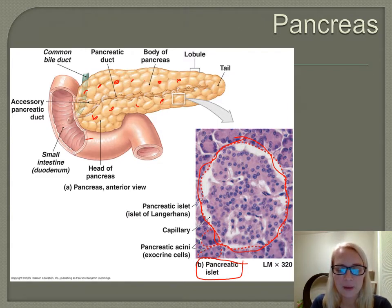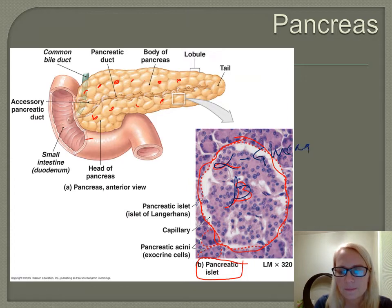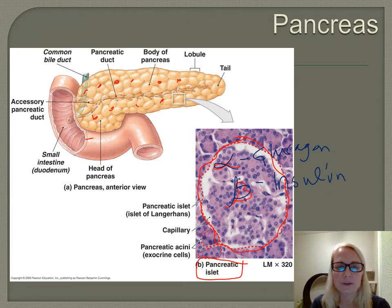In the pancreatic islet we have different kinds of cells, different groups of cells. We have alpha cells and we have beta cells. Alpha cells produce a hormone called glucagon, and beta cells produce insulin, which we are a little bit more familiar with in association with the pancreas. We can't really tell the difference on a microscope slide. We just need to know: alpha cells for glucagon, beta cells for insulin.